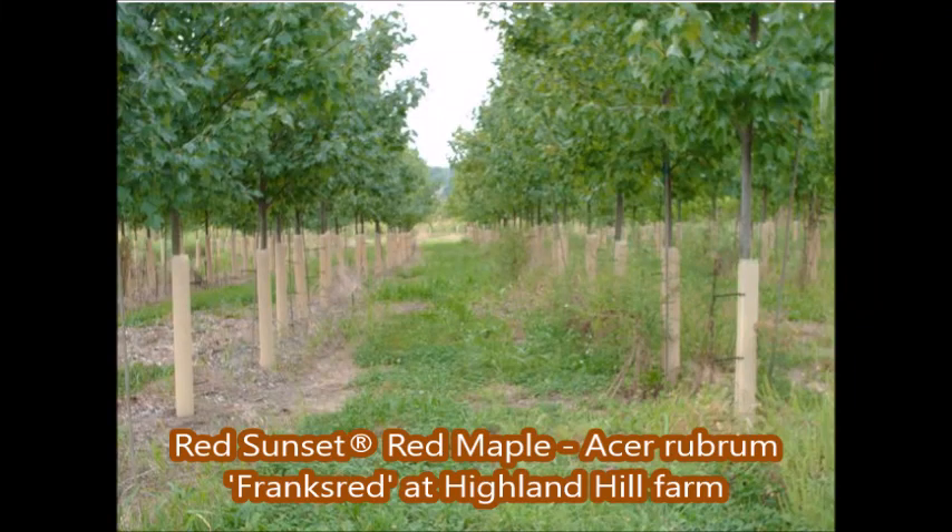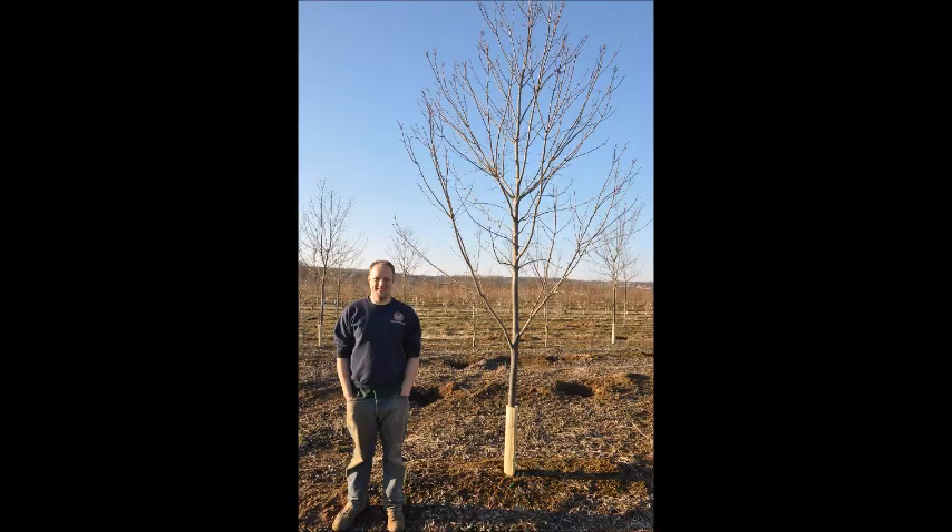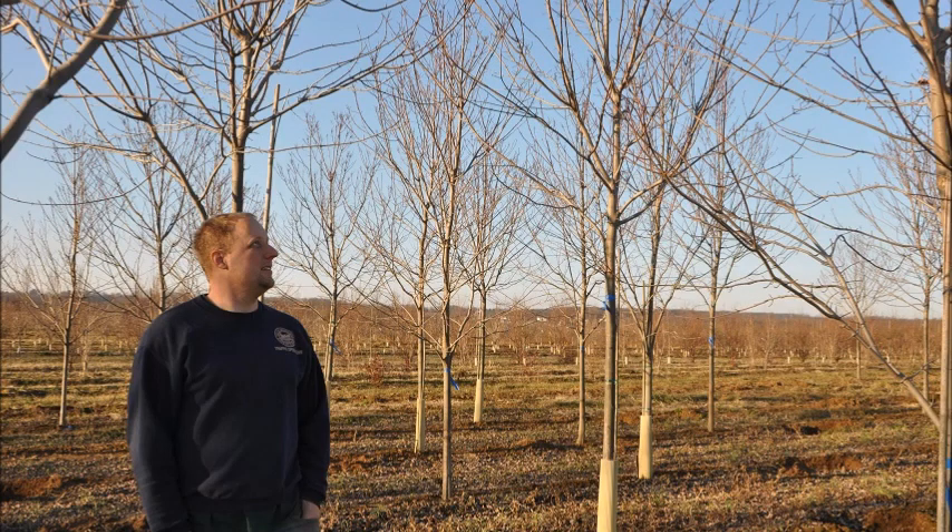These are Sunset Red Maples that we're digging at Highland Hill Farm. The Sunset Red Maple is a real nice variety. It's called Frank's Red, and we have them available, and you can pick them up at our Fountainville, PA location.